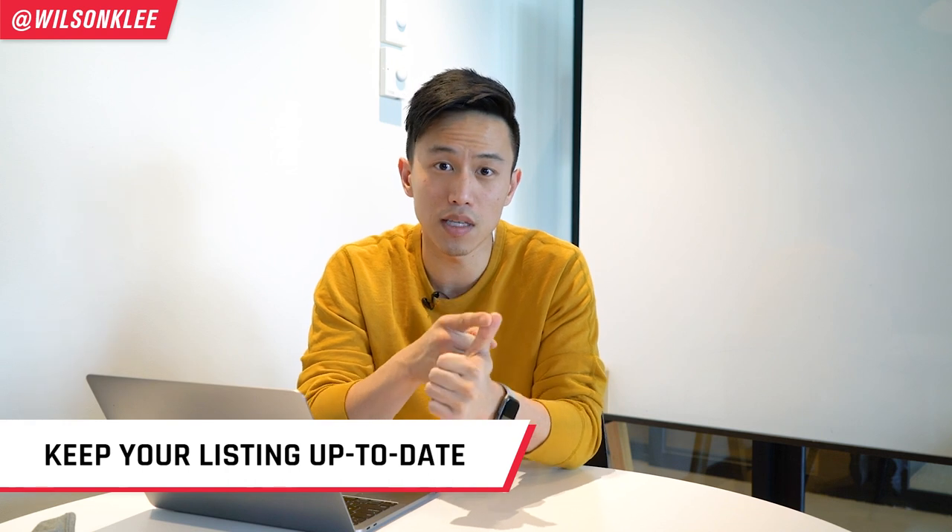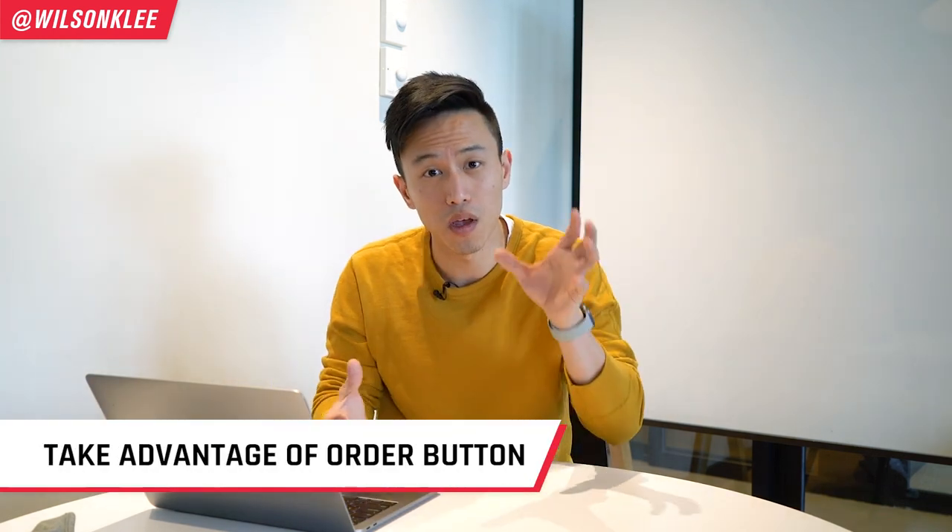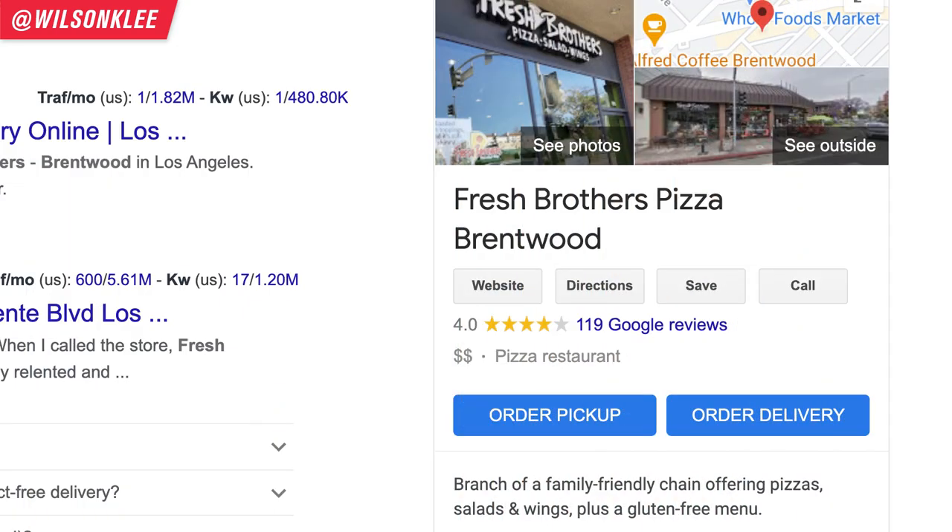To optimize Google My Business, make sure you keep all your information up to date and aligned with your website. Utilize the Q&A feature — if one person has a question about your food, chances are many others do too. Post pictures and update your listing regularly so people can see you're still in operation. Best of all, you can link your website and third-party apps directly on your GMB listing, so when people are ready to order after reading reviews and looking at pictures, you can direct that traffic to your website or delivery services like Uber Eats or DoorDash.